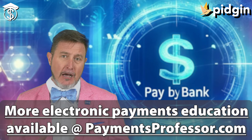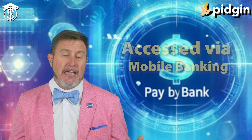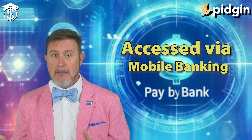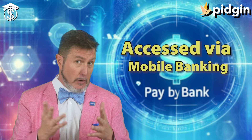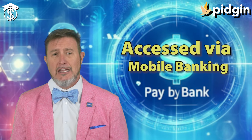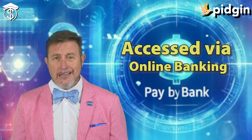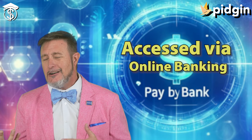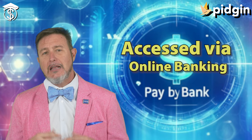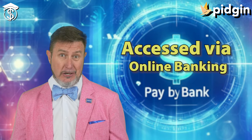This payment option is facilitated through various channels. In banking apps — your mobile banking app — you as a user initiate the payment directly within your bank or credit union's app, select the payee, and enter the amount you want to send. There are also online banking platforms where, similarly, you initiate the payment through secure online banking channels.